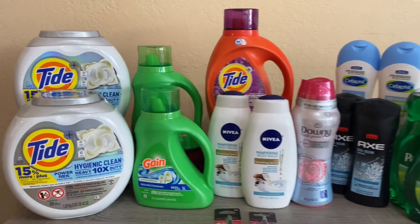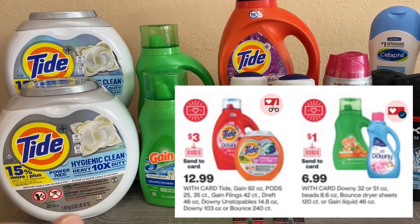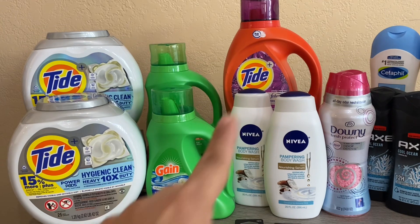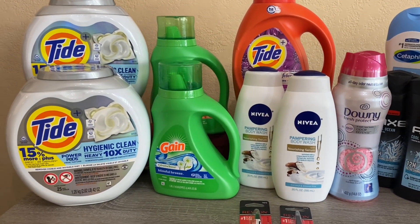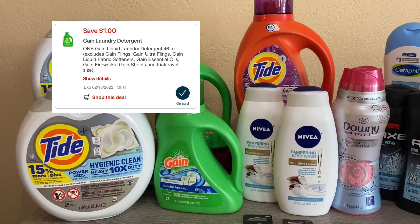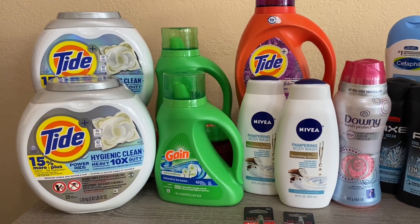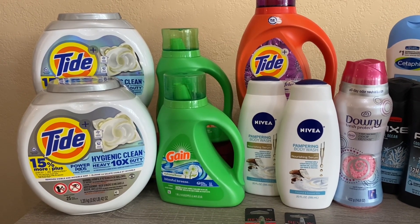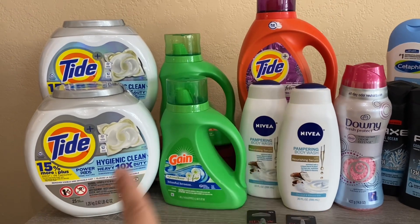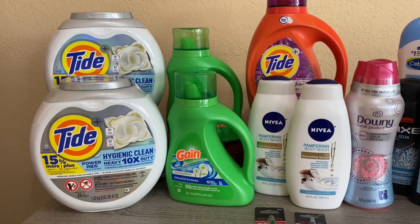The first deal is the spend $30 get $10. On this transaction I picked up one Tide Pods at $12.99, one Gain at $6.99, and the large Tide liquid at $12.99, coming to $32.97. There's a $3 digital coupon on the Tide Pods, a $1 digital coupon on the Gain, and a $3 on the Tide liquid — $7 in digital coupons total. So you'll pay $25.97 and get $10 back, working out to a cost of $15.97, or just over $5 each. I ended up rolling the extra bucks so it worked out to be free.